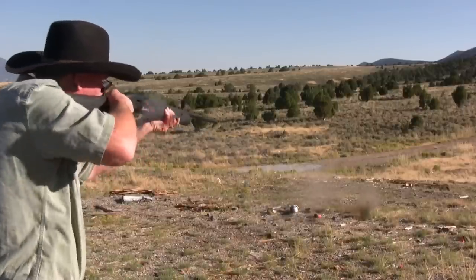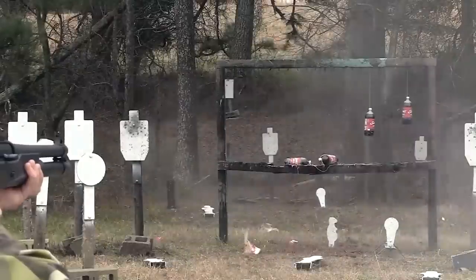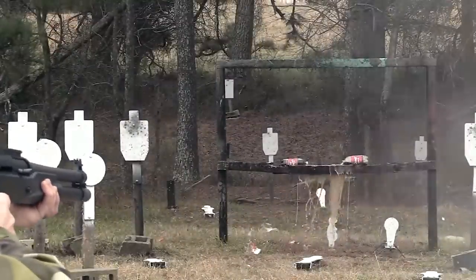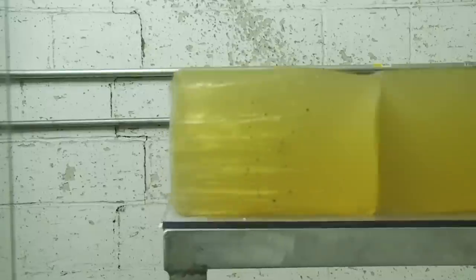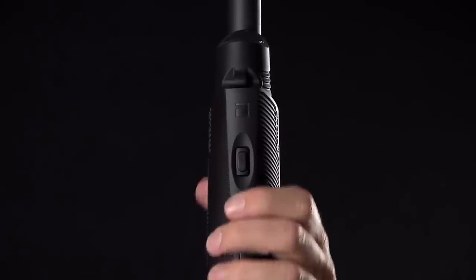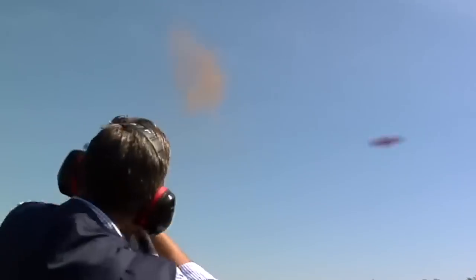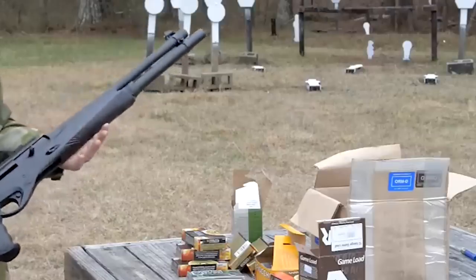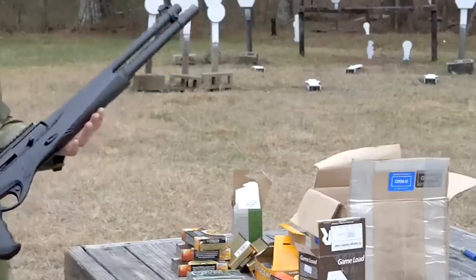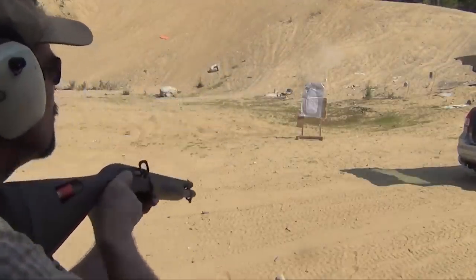Another notable aspect of the Weatherby SA-08 is its softer recoil, making it an excellent choice for shooters who are sensitive to recoil or prefer a more comfortable shooting experience. The reduced recoil is particularly beneficial for younger or elderly individuals who may not have the physical strength or tolerance for harsh recoil. With the SA-08, they can enjoy shooting without compromising on comfort or performance. In terms of capacity, the SA-08 has a 4+1 configuration, holding 4 rounds in the mag tube with an additional round in the chamber.